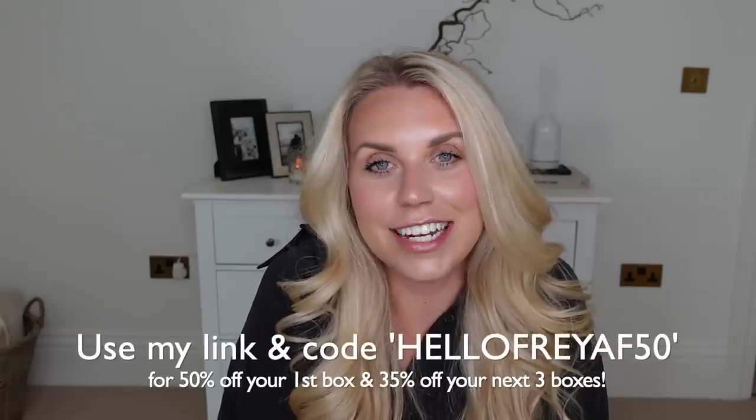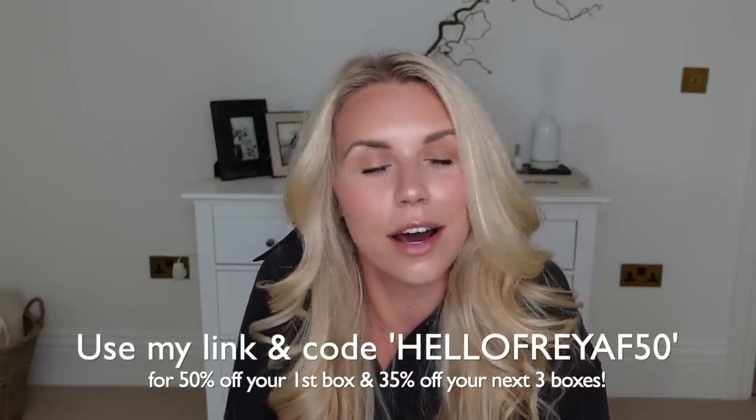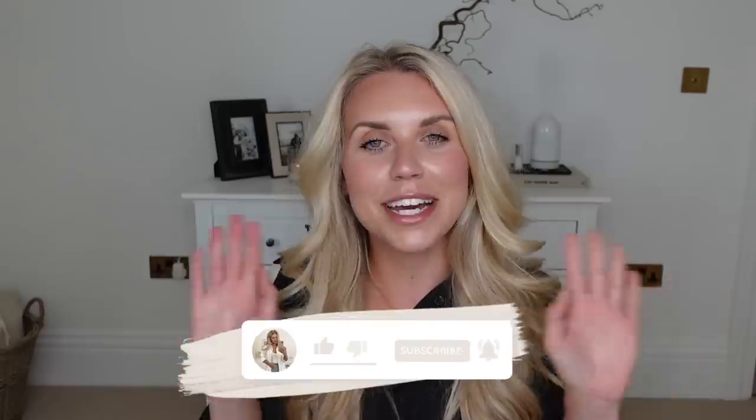That is everything I got from B&M on this trip. Let me know any new finds or B&M sale items you've picked up yourself. Don't forget to check out Hello Fresh via the link in my description box and take advantage of that discount code — 50% off your first box, 35% off your next three. I hope you guys have a lovely rest of your day whatever you're doing, and I hope to see you all very soon in my next video. Okay, bye guys!